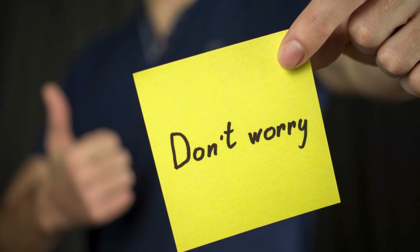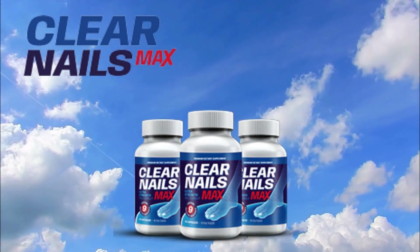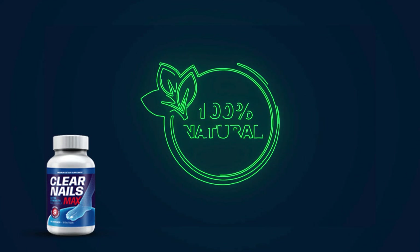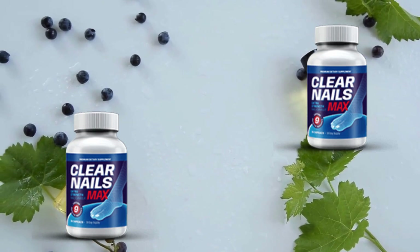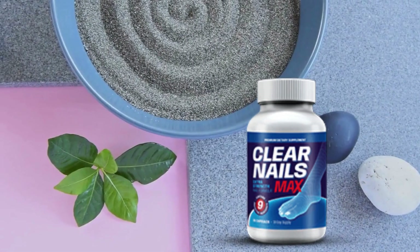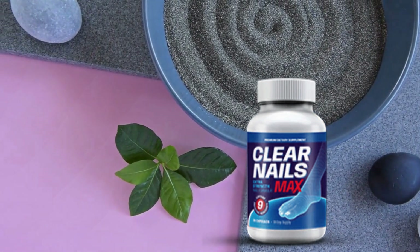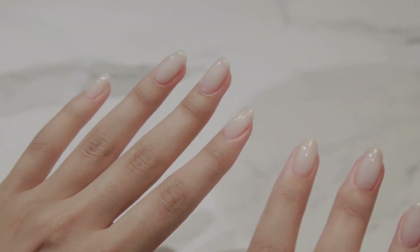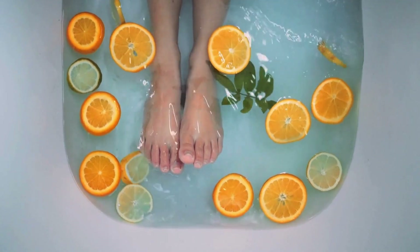But don't worry, because I have something really exciting to share with you: Clear Nails Max. This revolutionary product has been meticulously crafted with amazing ingredients that strengthen your nails, such as probiotic strains, essential vitamins, and natural antifungal agents. All these components come together to support your nails, helping your body maintain a healthy balance, ensuring your nails stay strong and clean, and acting as a shield that can potentially repel future nail fungus attacks.